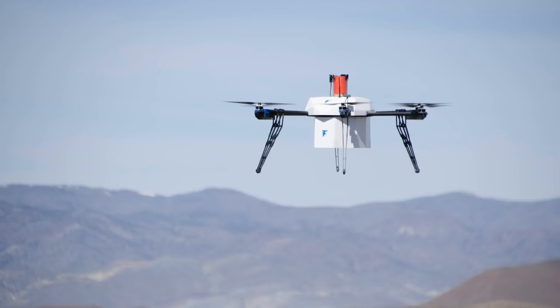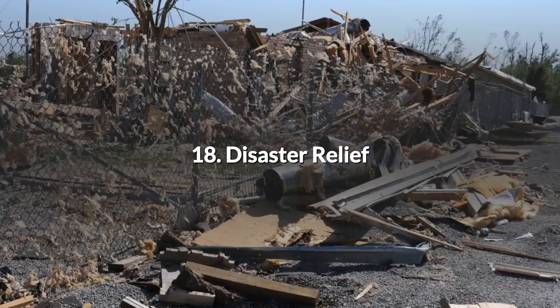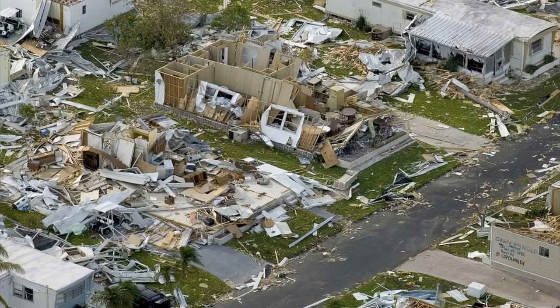17. Drone Deliveries. Most people have heard of this one — Amazon's tests are a matter of public record. However, there is still some way to go before we have beer and pizza arriving by drone. 18. Disaster Relief. In areas devastated by wars and natural disasters it becomes essential to know what roads are open and what bridges are intact. Disaster relief agencies and military personnel can use drones to quickly gather information, while the expensive and less numerous helicopters and land vehicles load up with supplies.